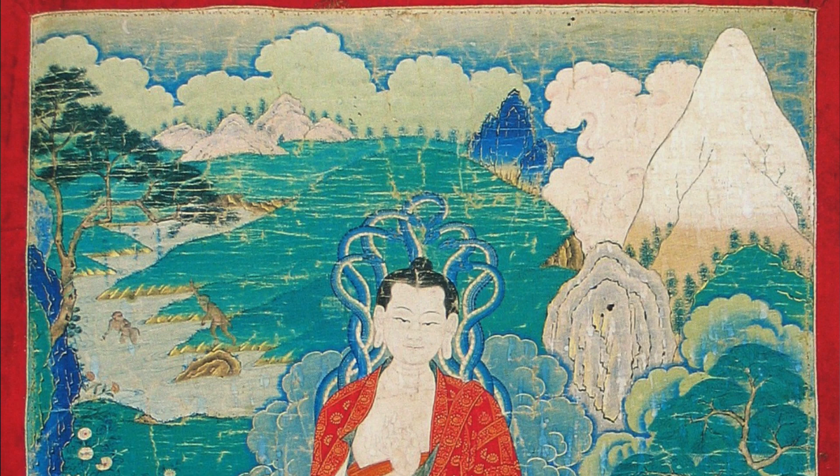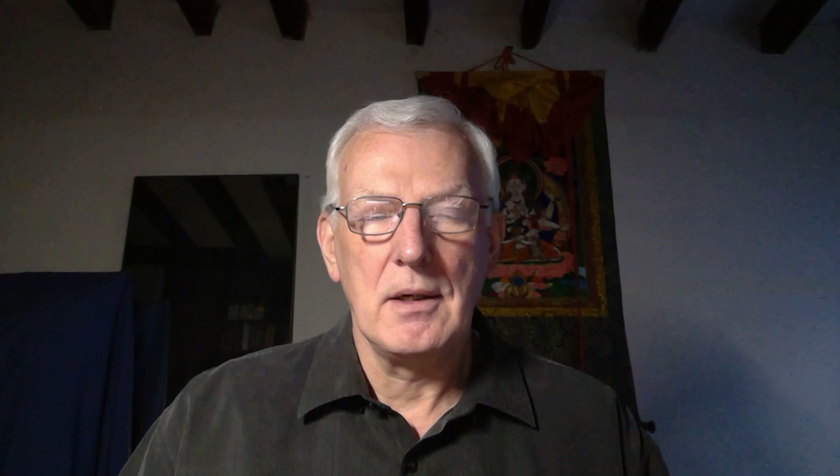Jonang Taranata wrote what's called in Tibetan a driik — a short text describing how the 84 Mahasiddhas should appear in painting or murals. This was done because he was having a wall painted of Mahasiddhas in his new monastery around 1615–1620s. Based on this text, many, many sets of paintings were produced.